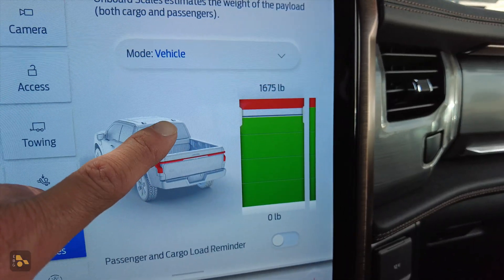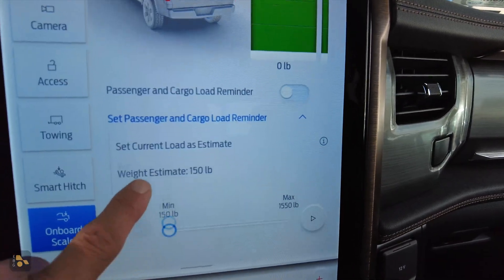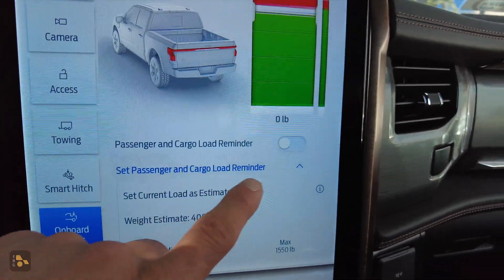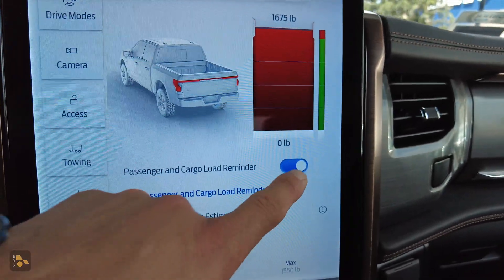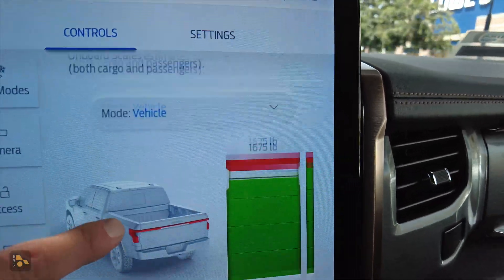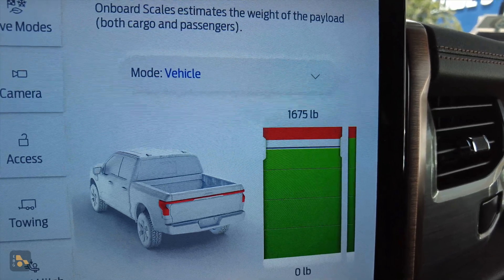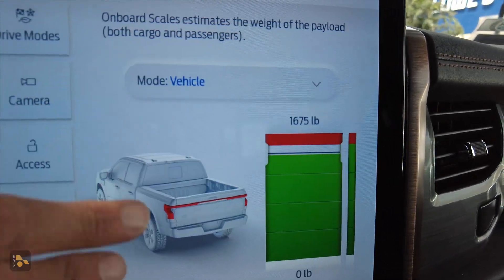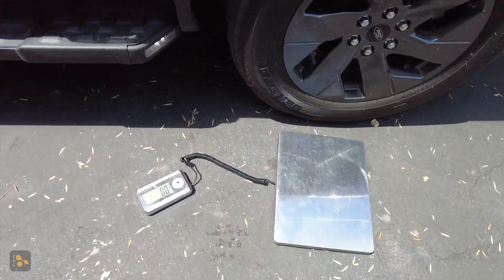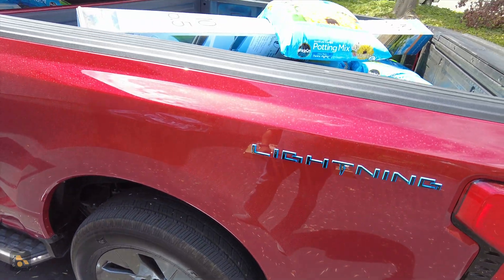One really handy feature about the onboard scales functionality is we have this passenger and cargo load reminder. You could say, well, I know that I'm going to have 450 pounds worth of passengers in the vehicle, so go ahead and remind me about that. You can see that then it goes up and over the limit. But if we just uncheck that, everything is in the vehicle as it needs to be right now, and as you can see, we're just under the limit. This is a really cool feature. I wish more vehicles had this kind of payload estimation because payload is really important to keep in mind for vehicle stability out on the road. Since I'm a details kind of guy, it's time to break out the digital scale, weigh the bags, and of course weigh that umbrella.